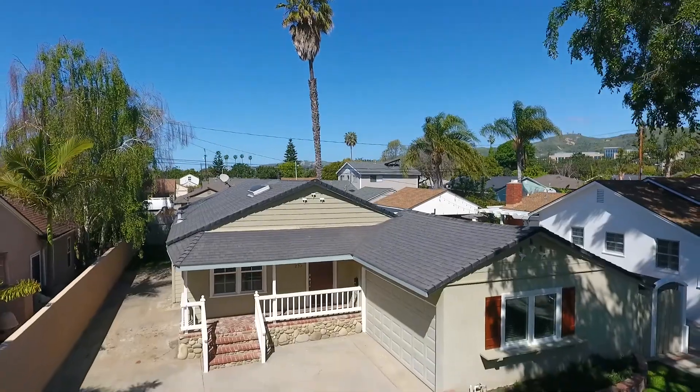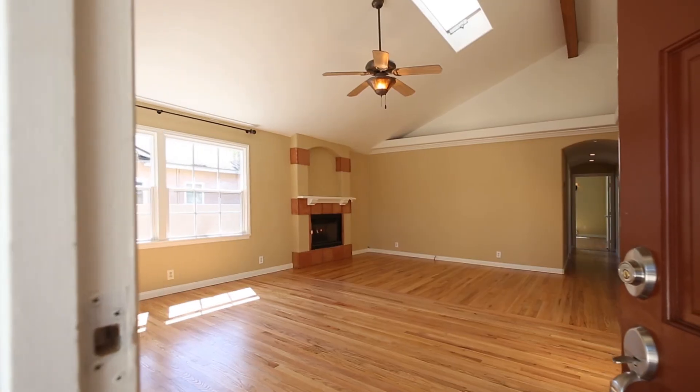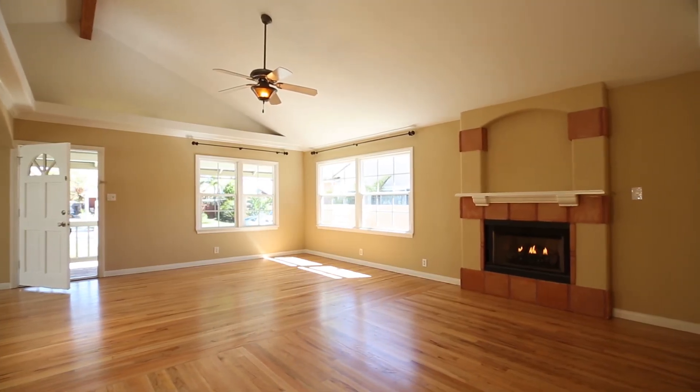This lovely home is extra special. In a neighborhood of smaller ranch style homes, this one has been upgraded and expanded and it even has a fireplace.